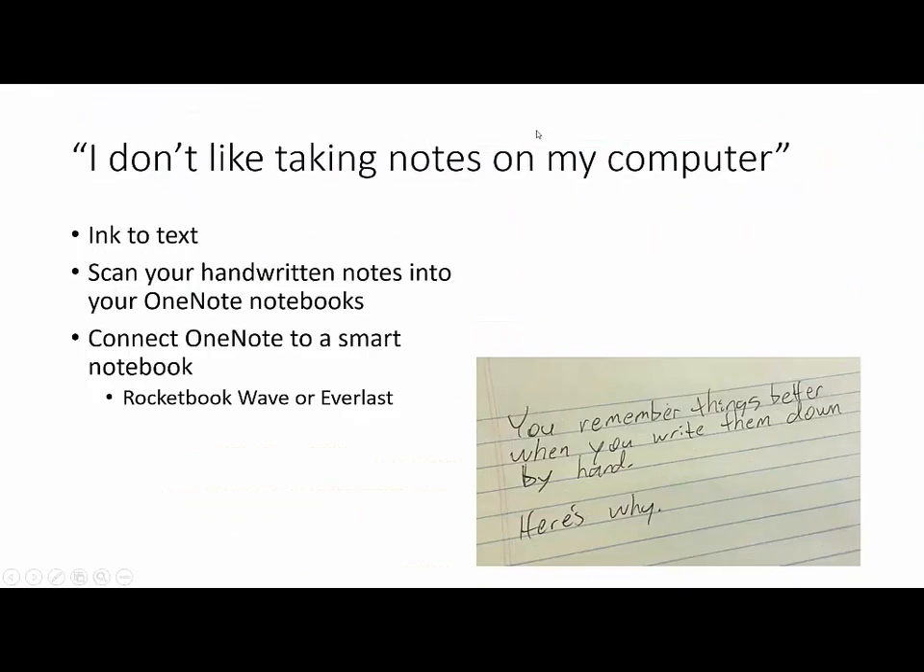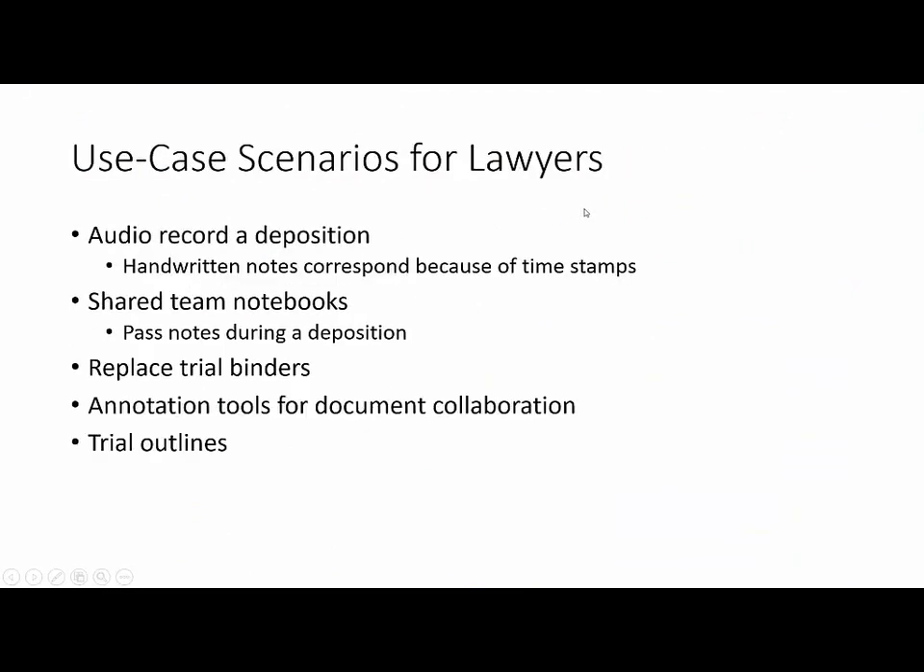So let's jump back into the PowerPoint. A couple of use case scenarios for lawyers, just so you can get a sense of how OneNote can be really useful for you. You can audio record a deposition and take handwritten notes that correspond with timestamps. You can share team notebooks — if you're in a deposition with a member of your team, you can pass digital notes back and forth. It can replace trial binders. There are annotation tools for document collaboration, and you can create trial outlines with questions paired with exhibits, so all of your information is in one place.